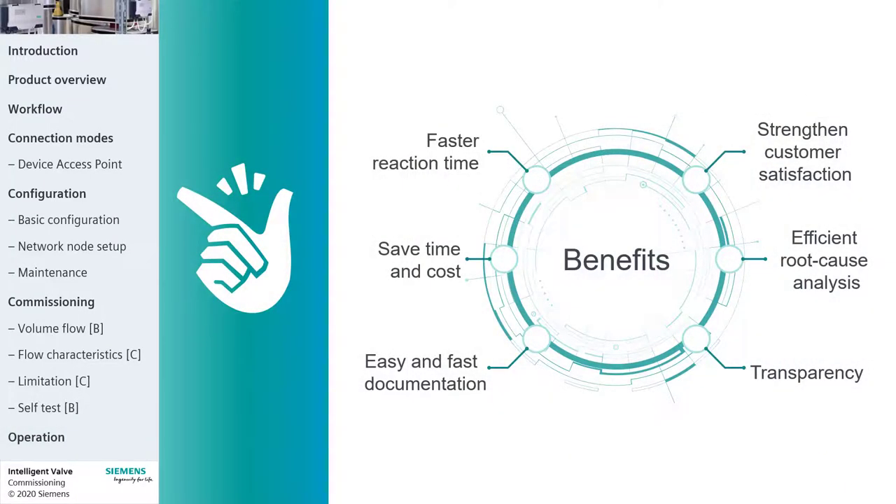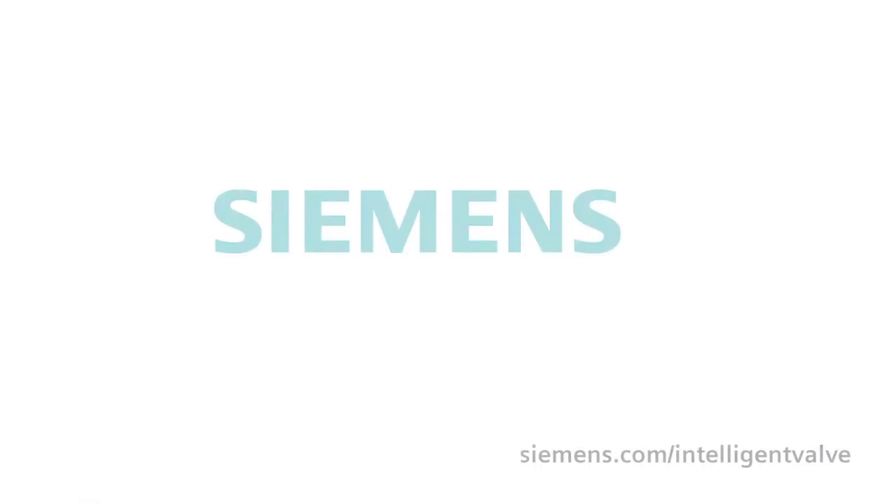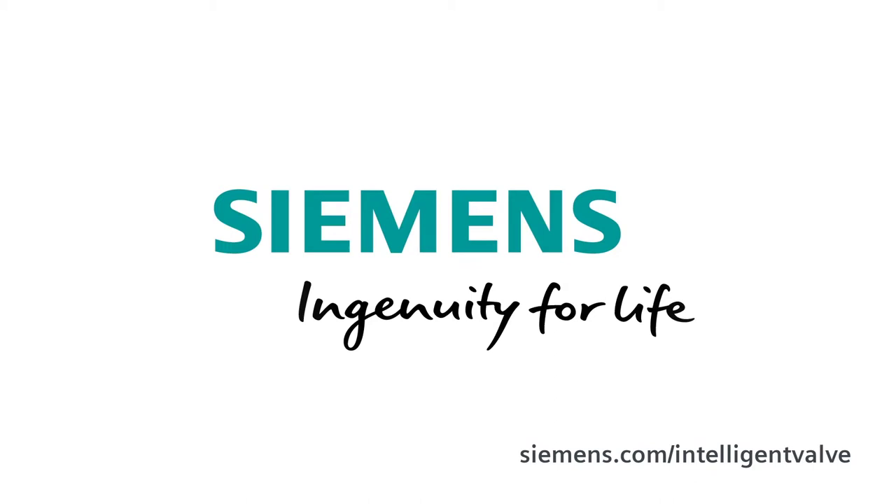You have reached the end of this e-learning. If you want to know more about the Intelligent Valve integration into Dizigo, watch the next video. Thank you.